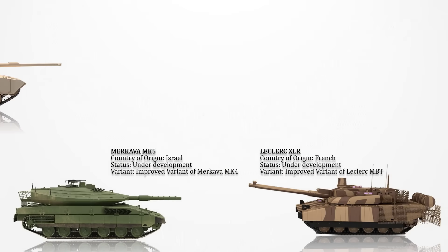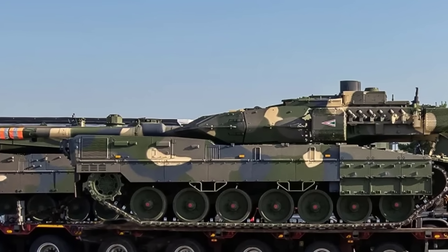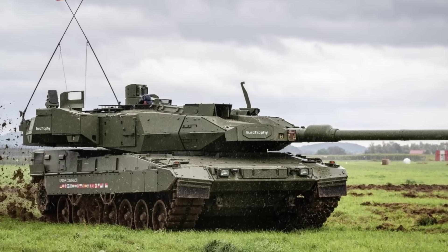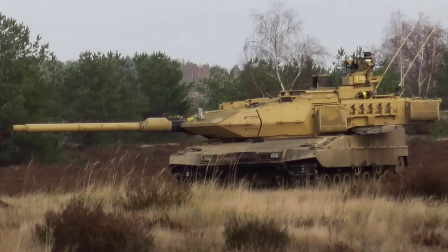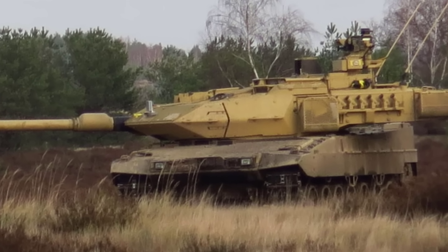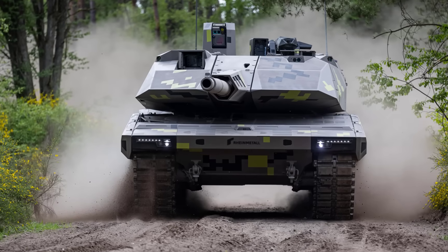Leopard 2A8: This represents the latest upgraded iteration of the well-established German Leopard 2 main battle tank. This version originated from the Leopard 2A7HU tank, initially designed for Hungary. In 2023, the German armed forces contemplated an initial order of 18 Leopard 2A8 tanks, intended to replace the 18 German Leopard 2A6 tanks previously gifted to Ukraine. Anticipated for potential deployment in 2025, Germany has affirmed its commitment to upgrading the existing Leopard 2 fleet rather than transitioning to a new battle tank like the KF-51 Panther.